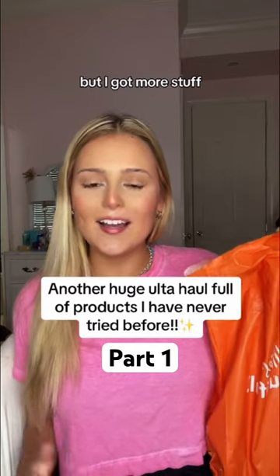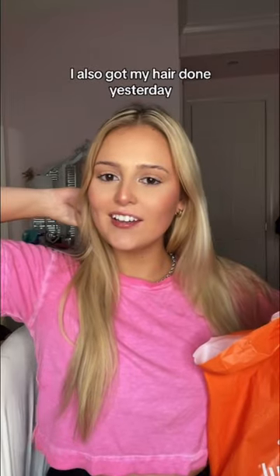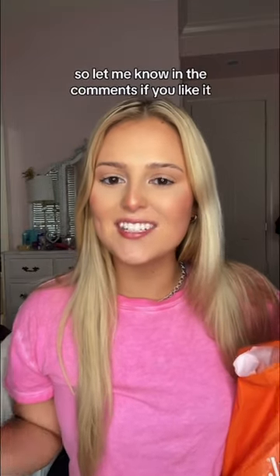I know I literally just did a haul, but I got more stuff, so let's do an Ulta haul together. I also got my hair done yesterday — I added lowlights and highlights. It looks pretty much the same, but at the same time it also looks completely different. Let me know in the comments if you like it.